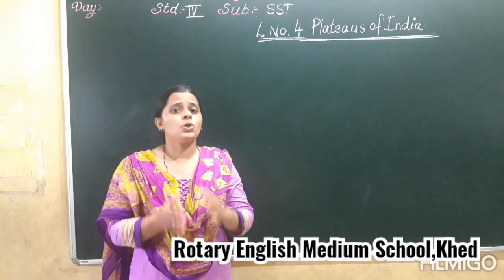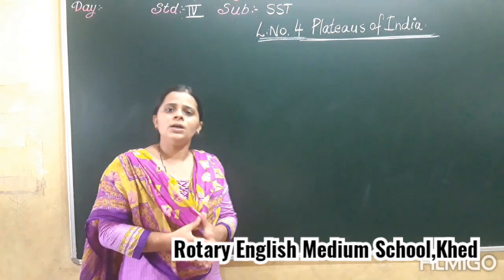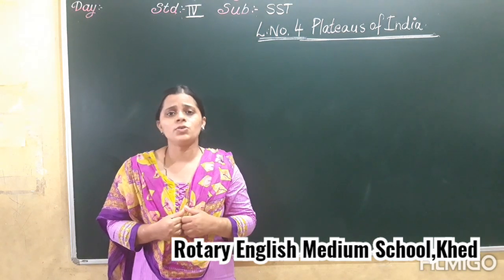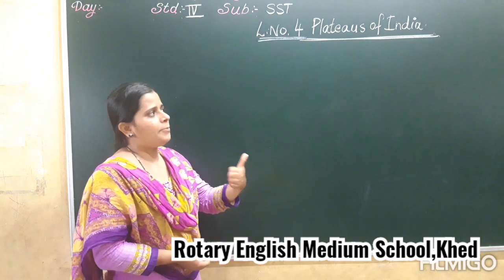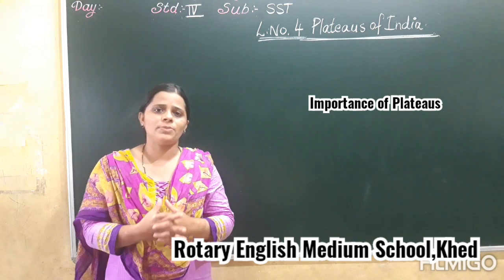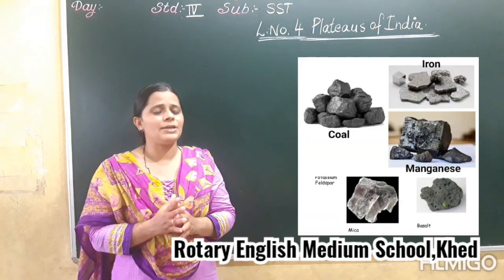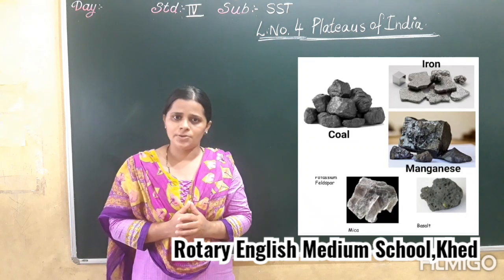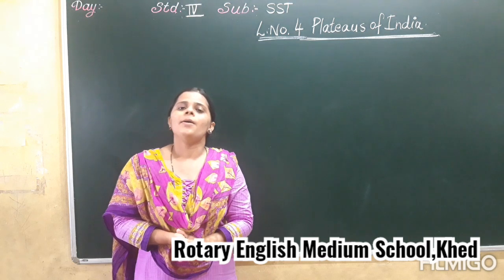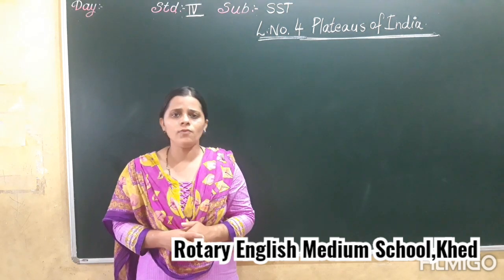So my dear children, you will read the textbook and understand all the points. So let's discuss today about the importance of the plateau. As we know, in the middle of the Peninsular Plateau we get many things from the plateau. The most important example is mineral resources, and many other crops are grown in this plateau.